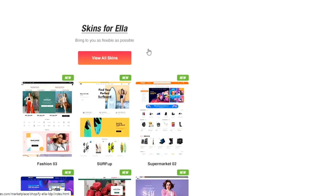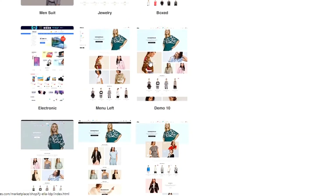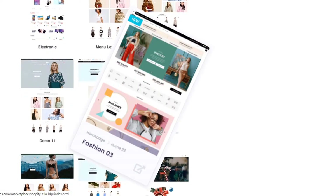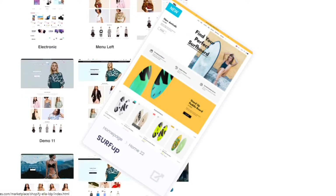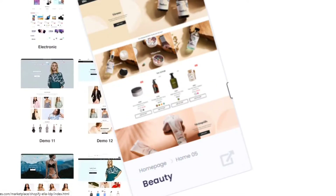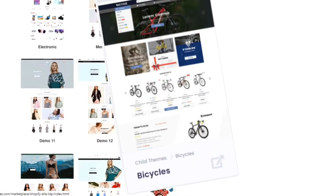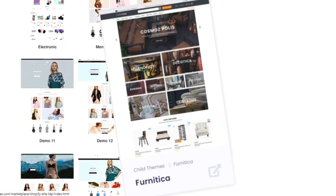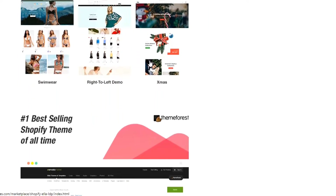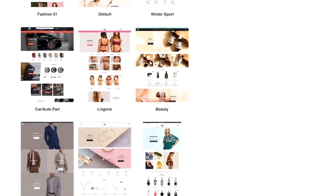Ella Multi-Purpose Shopify Theme has more than 105 plus skins for different categories of e-commerce websites, like fashion, flower shop, surfing shop, supermarket, car, lingerie, beauty, men's suit, jewelry, electronic, Xmas, bicycles, tea and coffee, furniture, and so on. Its developers are adding new awesome skins every week, so you'll be able to create any kinds of e-commerce web shop on Shopify with Ella Theme.